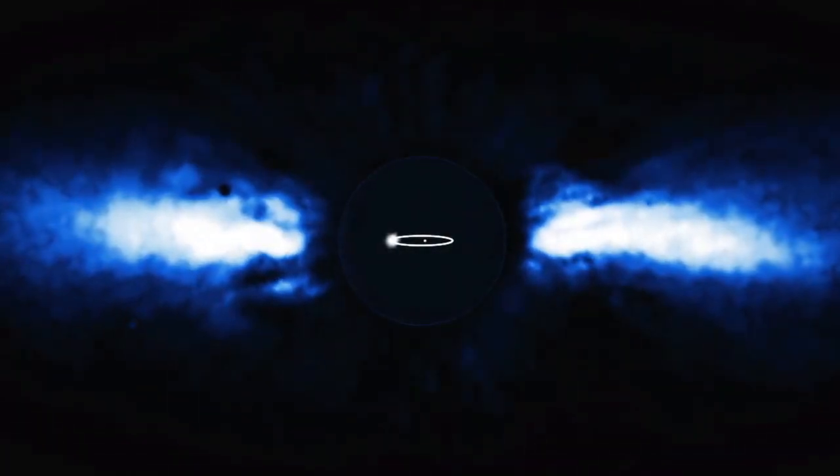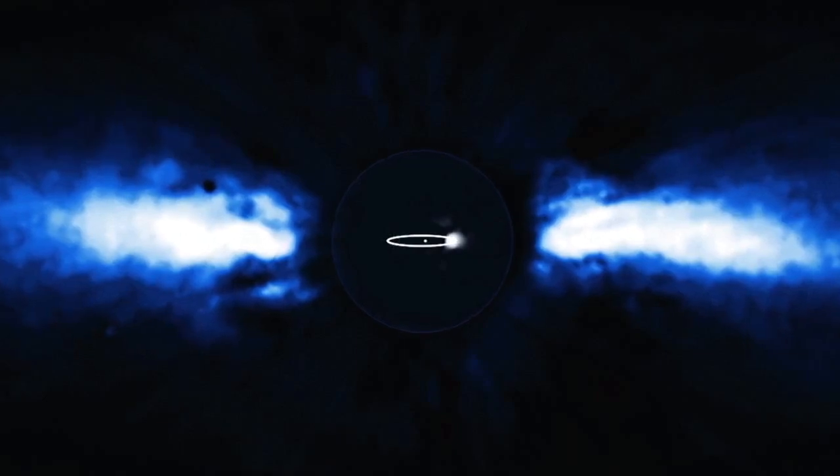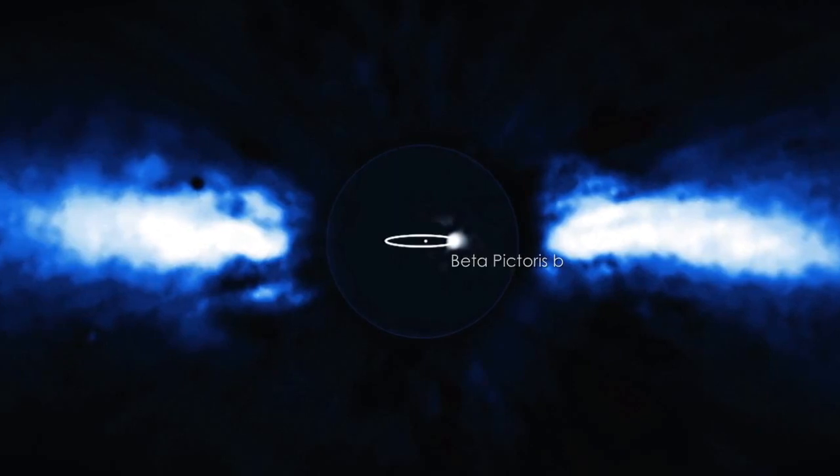Located 63 light-years away and only about 20 million years old, the star is surrounded by a vast disk of gas, dust, and comet-like bodies that we view edgewise. We know of one planet in there, too — it's a giant planet tracking along an orbit nearly as large as Saturn's.